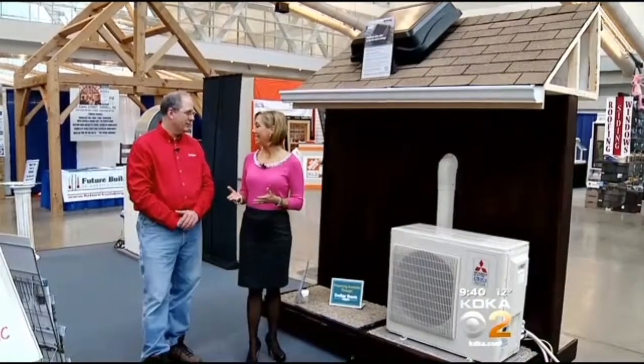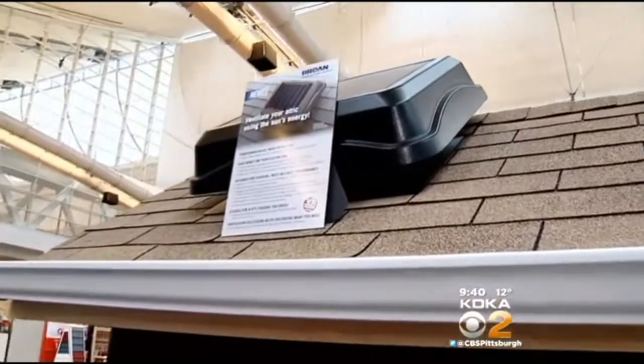And Andy, our last stop is Wade Heating and Cooling. What's this about? They have a brand new device that I just fell in love with. It's a solar-powered attic ventilating system.